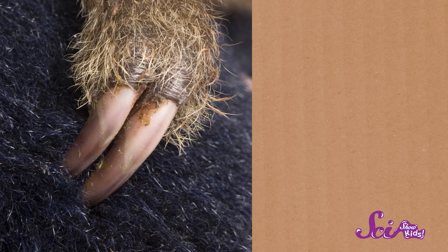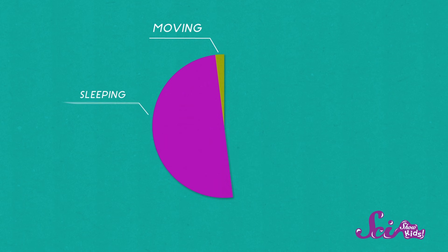Sloths are identified by the number of claws on their front feet — there are two-toed sloths and three-toed sloths. But good luck actually spotting a sloth swinging through the trees. These guys spend very little time moving, and a whole lot of time sleeping and eating.